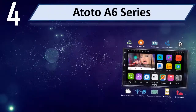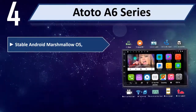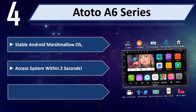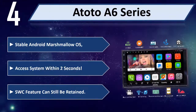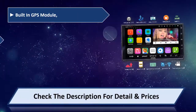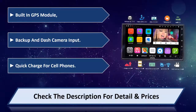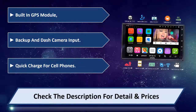Number 4: Atoto A6 Series. Stable Android Marshmallow OS, access system within 2 seconds, SWC feature can still be retained, built-in GPS module, backup and dash camera input, quick charge for cell phones. Please check the description for details and prices.